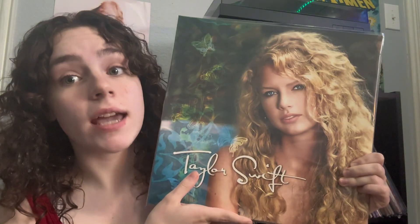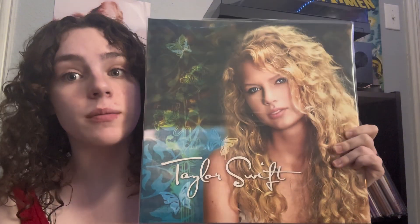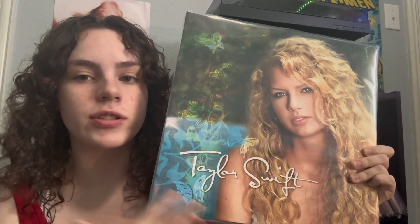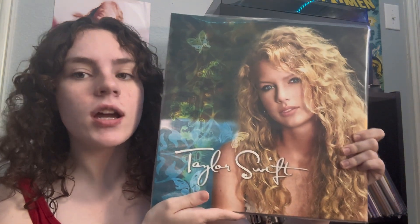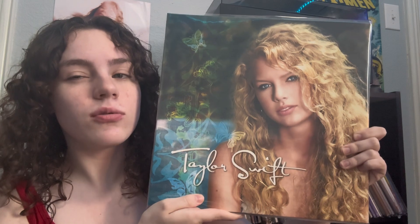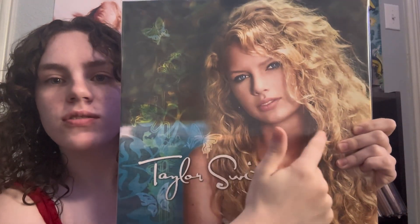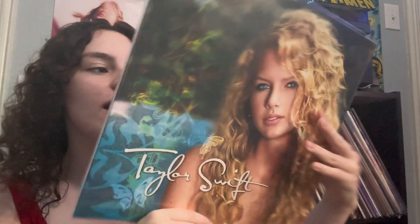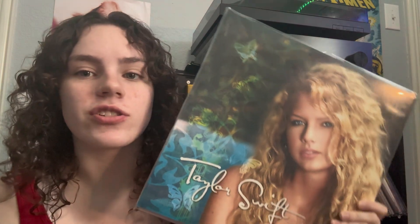It wouldn't be a proper video if we didn't bring up Miss Taylor Swift. So this is the stolen debut album, just called Taylor Swift. I think this cover is so pretty — a lot of people don't like this cover, but I do. Look at those curls! Here's the back. It comes with two records, both on black. I really wanted the blue but it's so expensive, and I might as well just wait for Taylor's version.